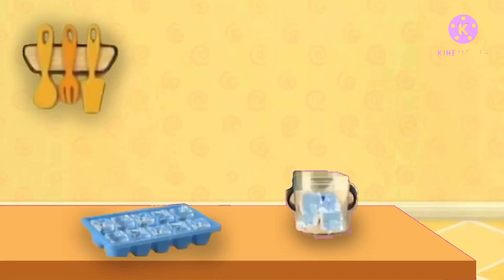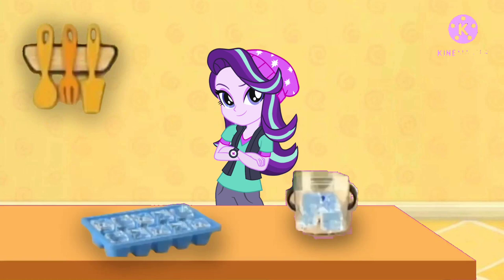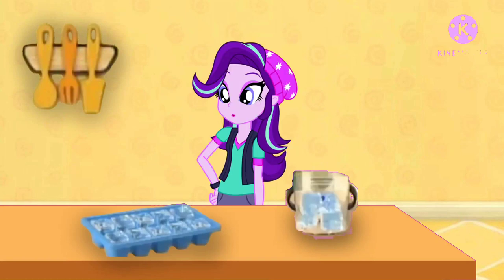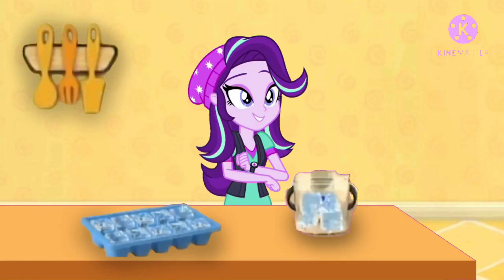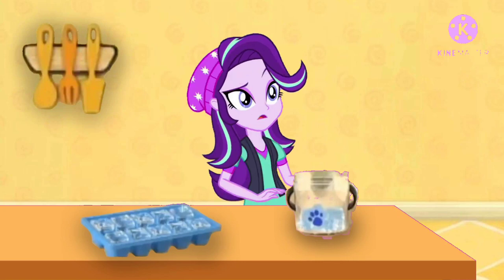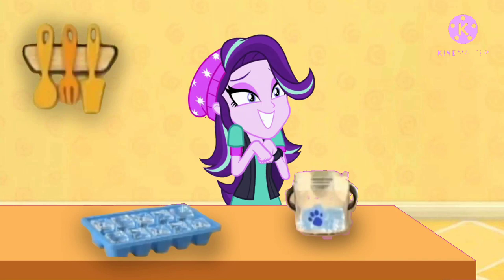Eight, nine, ten — ten steps to the kitchen! Ice cubes: one, two, three, four, five, six, seven, eight, nine, ten. Ten ice cubes! Good counting. A clue — there's a clue on this ice!